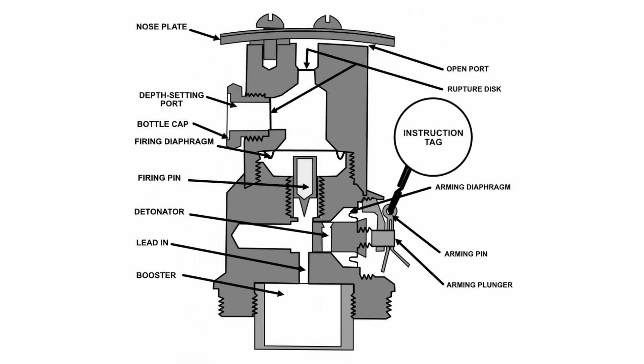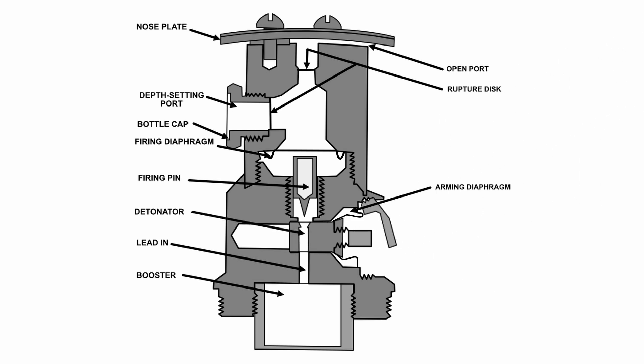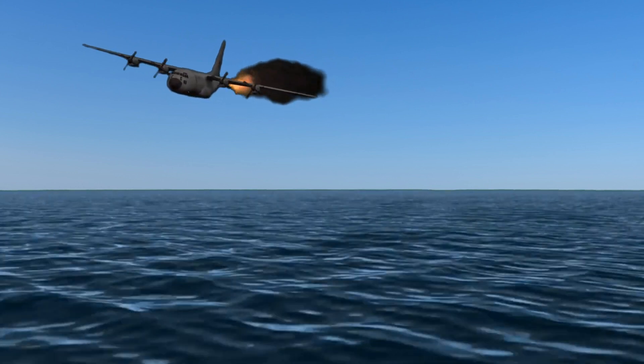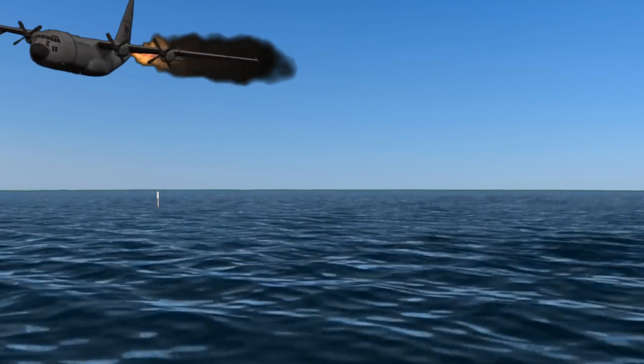Before the bomb is dropped, the arming pin is pulled. A spring-loaded arming plunger, which contains the detonator, will then be positioned directly in line with the firing pin. After the bomb is dropped from the aircraft, the fins would limit how far it can drift before it hits the water.